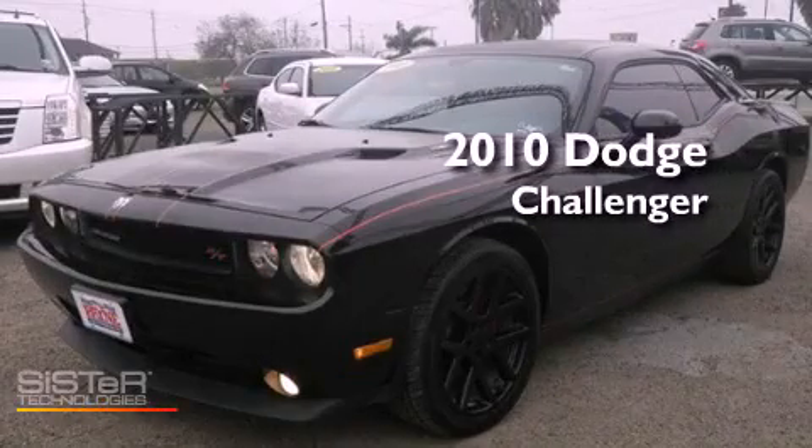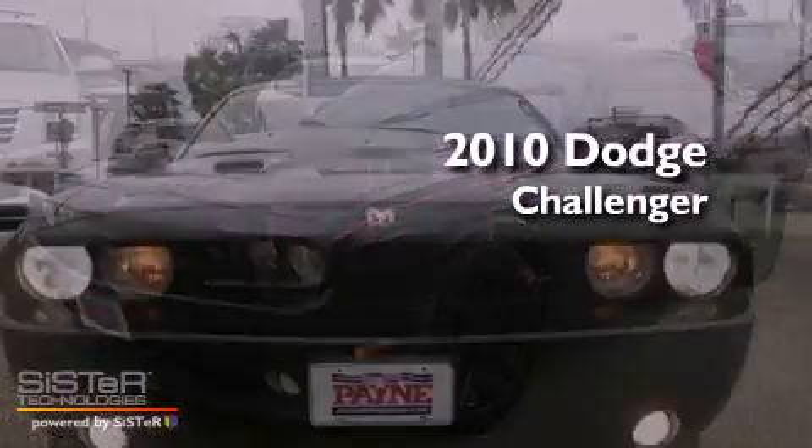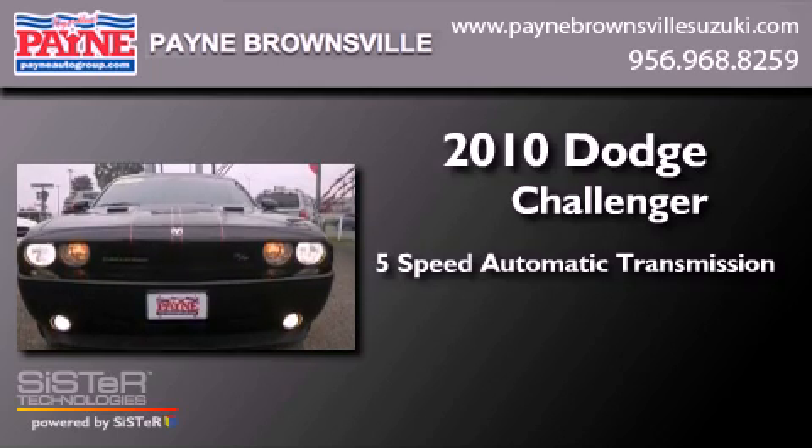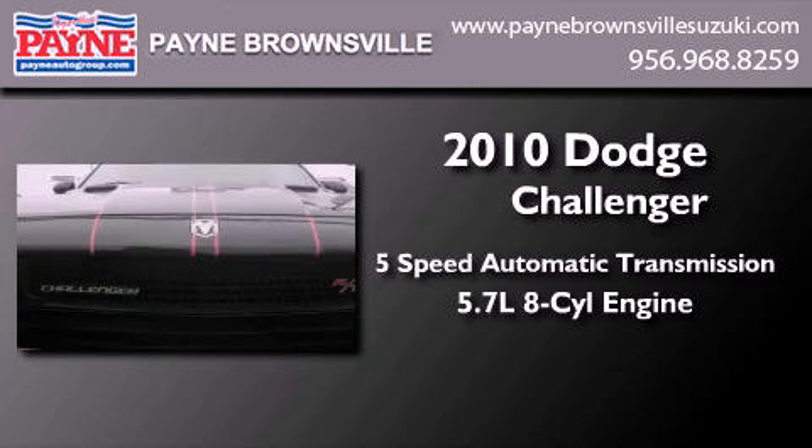This is a 2010 Dodge Challenger. This coupe has a 5-speed automatic transmission and a 5.7-liter V8.